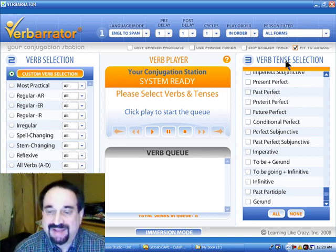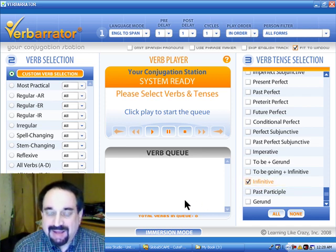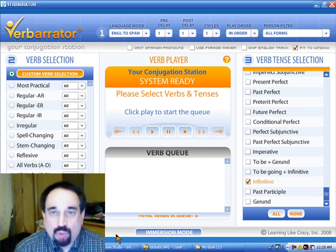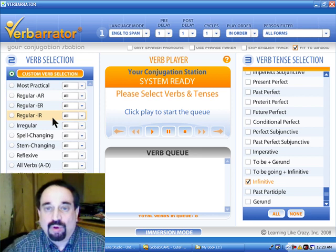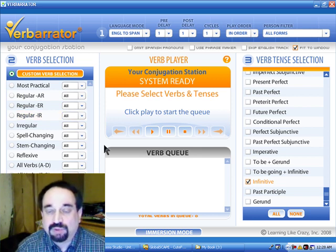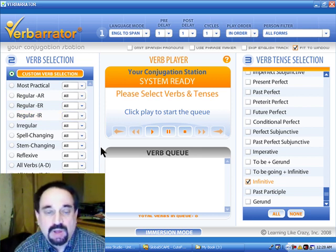Let's go over to the verb tense selection and select infinitive. In English, infinitives are the word 'to' followed by a verb — to walk, to run, to have, to do, anything. And in Spanish, they happen to be a single word with an ending of -ar, -er, or -ir. All Spanish infinitives will have one of those three endings.